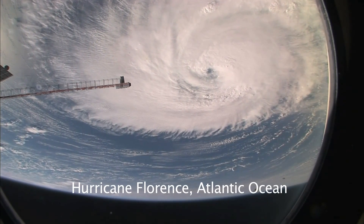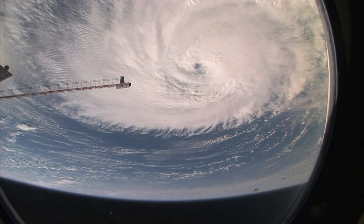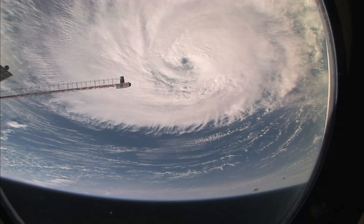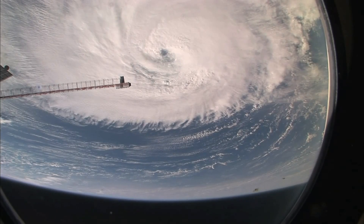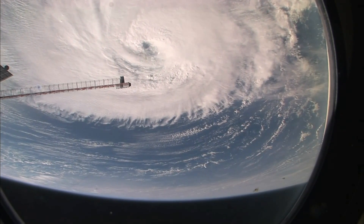When you see a huge, powerful feature like this, the astronauts do shoot them a lot. We have had some detailed views looking right down the eye, looking at the eye wall in fact, and even views of breaking waves on the sea surface at the bottom of the eye. Amazing detail.